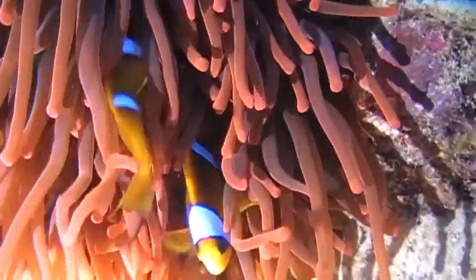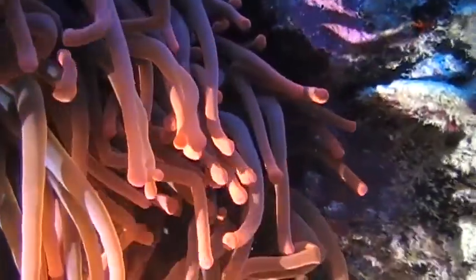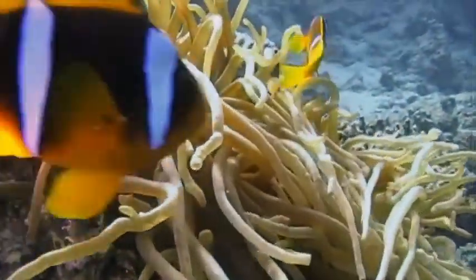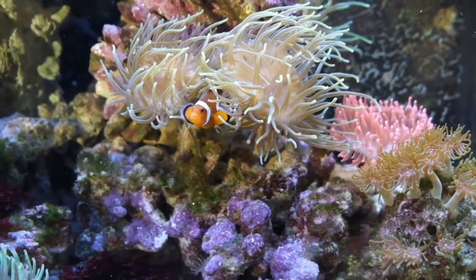How do they choose their home, you ask? Well, before settling in, they dance around their host while touching it gently with different parts of their body — like this. Once they make friends with the anemone, they move in.